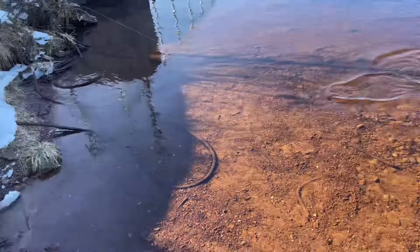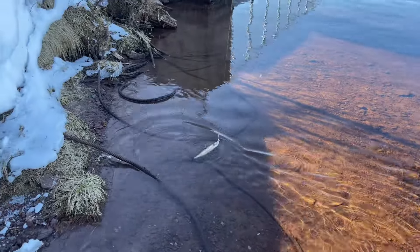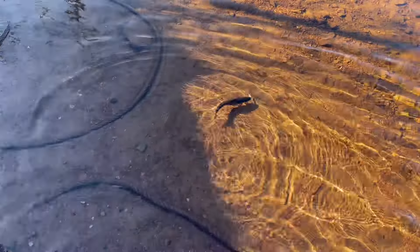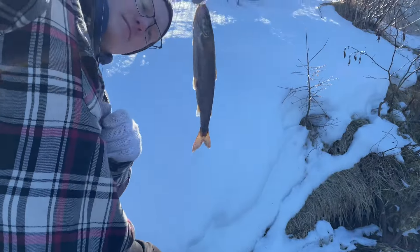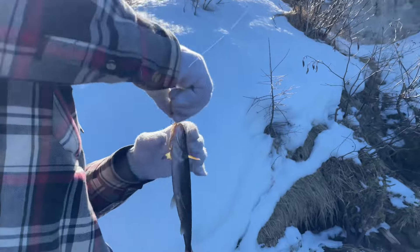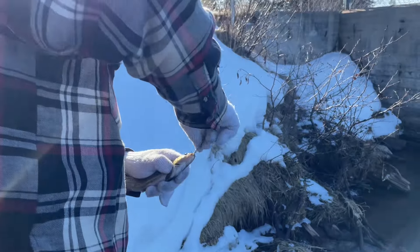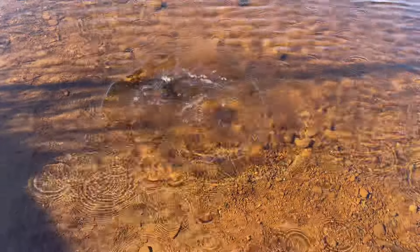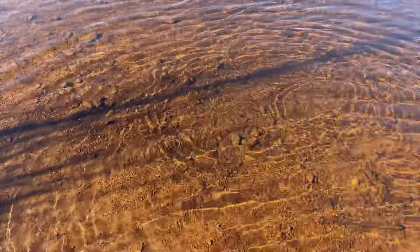Oh my goodness, look at that thing. That's not a bad one. Holy crap, look how tiny. I just love how they look — they're so cool looking. They're awful tiny, though. Only one hook in them too, that's good. Just toss them back. See you later. He'll be all right. See you when you're two pounds, buddy.